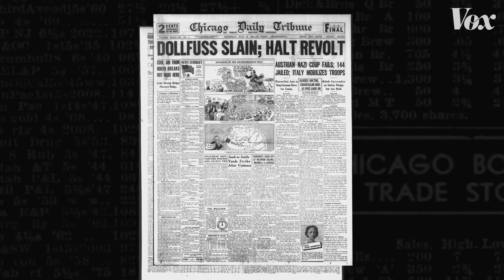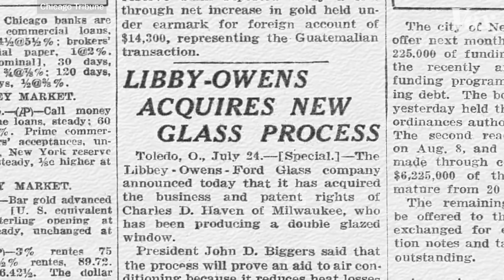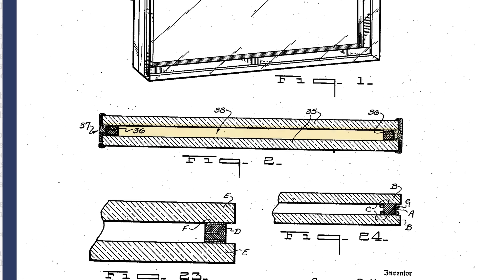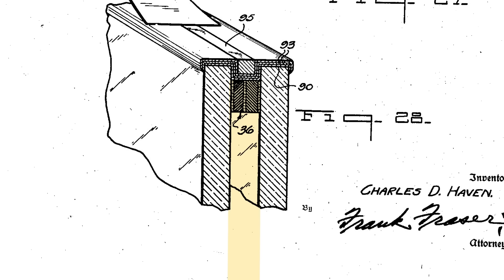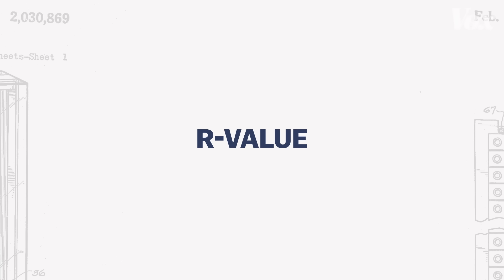But in 1934, Libby Owens Ford Glass Company announced a new glass process they acquired from a refrigeration engineer in Milwaukee. This engineer realized that if you can double the glass, and between those two layers take out all of the humid air and replace it with dried air — air with all the water taken out — you can get not only the insulating value of the two pieces of glass, but that thin layer of air in between does a really, really good job of preventing heat from jumping from one pane of glass to the next. Builders are chasing something called R-value.